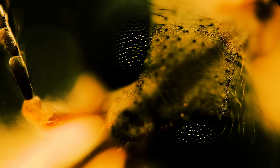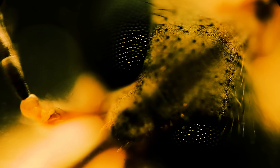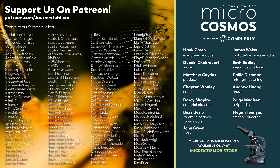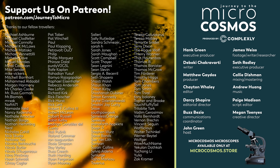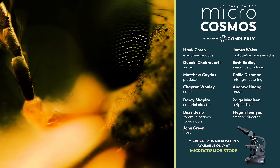Thank you for coming on this journey with us as we explore the unseen world that surrounds us. We also want to say thank you to all the people whose names you're seeing on the screen right now — those are some of our Patreon patrons, and we could not continue to make this show without them. If you'd like to see more from our Master of Microscopes, James Weiss, you can check out Jam and Germs on Instagram. And if you'd like to see more from us, there should be a subscribe button somewhere nearby. I'll see you next time.